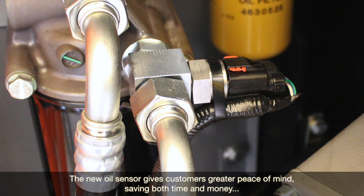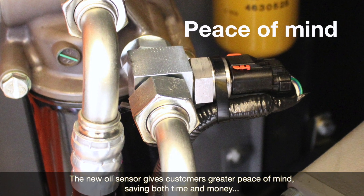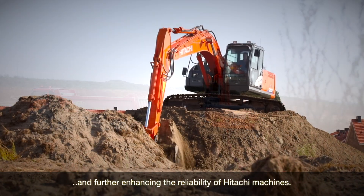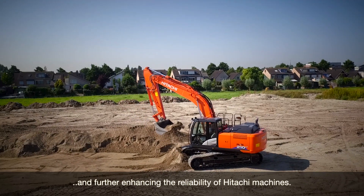The new oil sensor gives customers greater peace of mind, saving both time and money, and further enhancing the reliability of Hitachi machines.